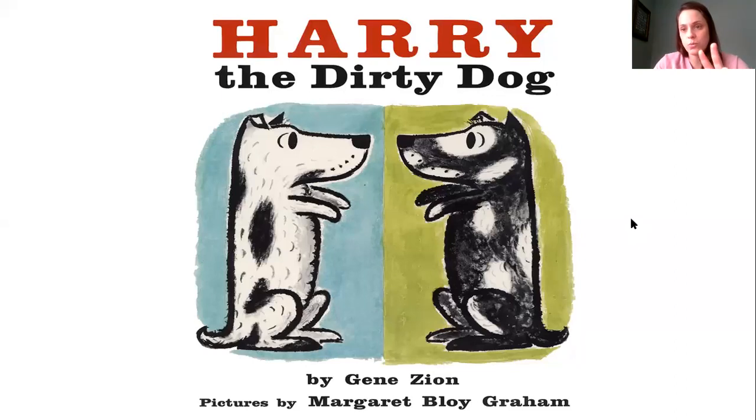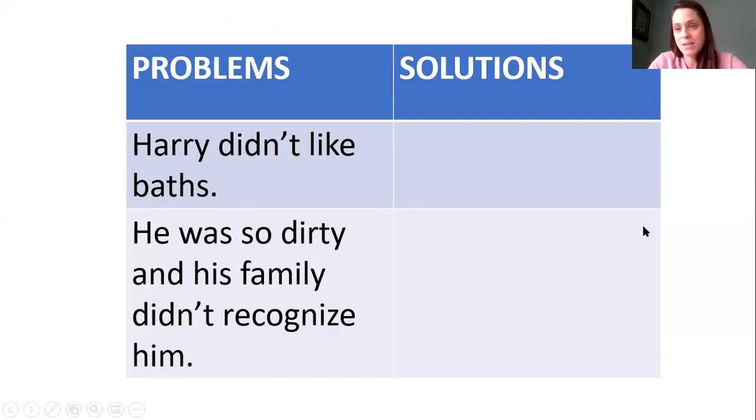So like I said earlier, I identified two problems in the story. The problems that I identified were: one, Harry didn't like baths; and two, he got so dirty that his family didn't even recognize him. Let's talk about problem number one — Harry didn't like baths. What was the solution to that? And then problem number two, he was so dirty and his family didn't recognize him. What was the solution to that problem? I'm going to click to my next slide and show you the solution. If you'd like to pause once again, go ahead.